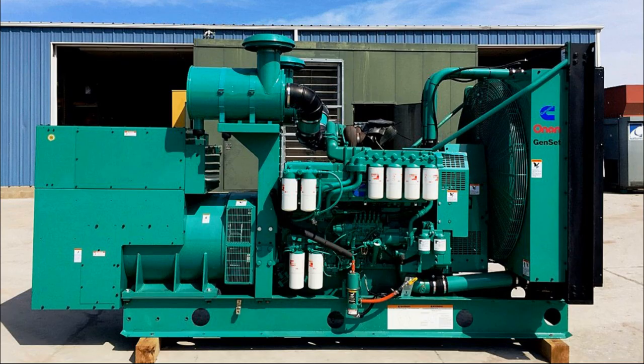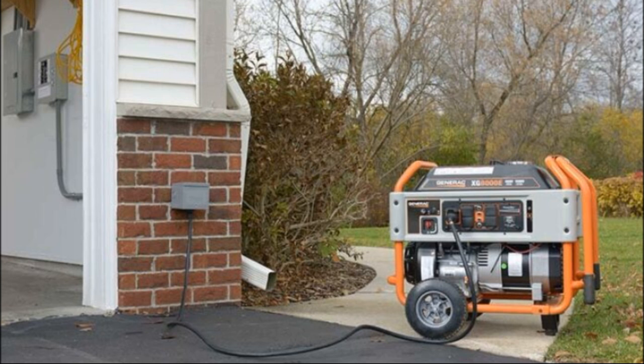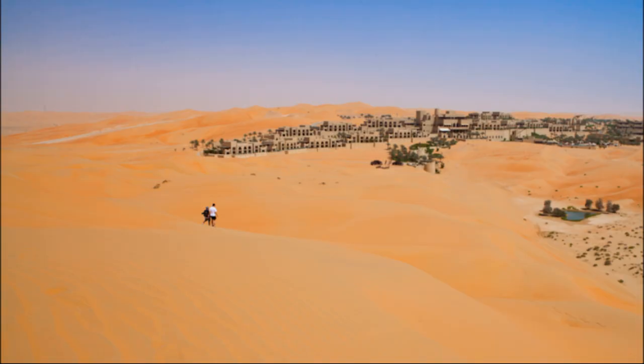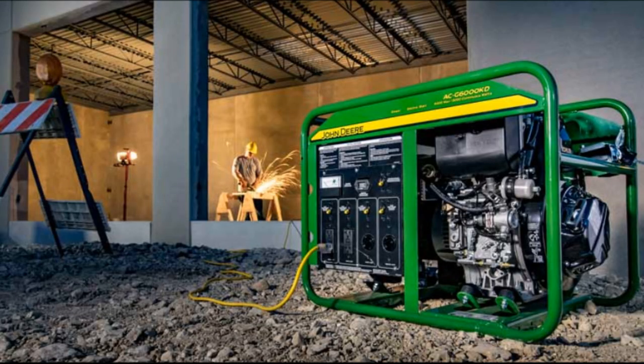How do electric generators work? An electric generator is a device that converts mechanical energy obtained from an external source into electrical energy as the output. Electric generators are useful for homes, shops, offices, etc., which face frequent power outages. They act as a backup to ensure that appliances receive uninterrupted power supply. In distant areas where electricity from the main line cannot be accessed, electric generators act as the primary source of power. When working on project sites where electricity cannot be accessed from the grid, electric generators can be used for powering machinery or tools.